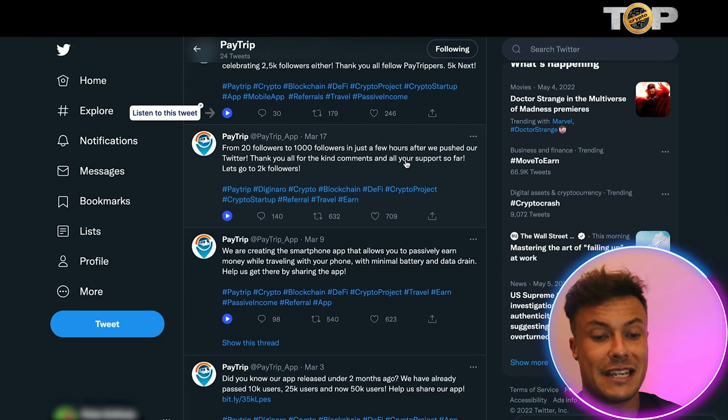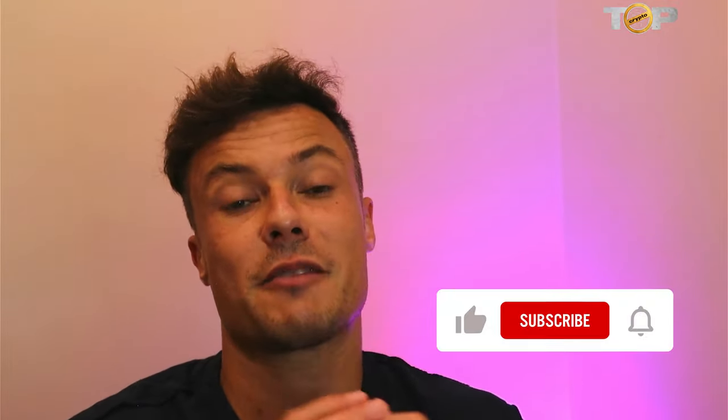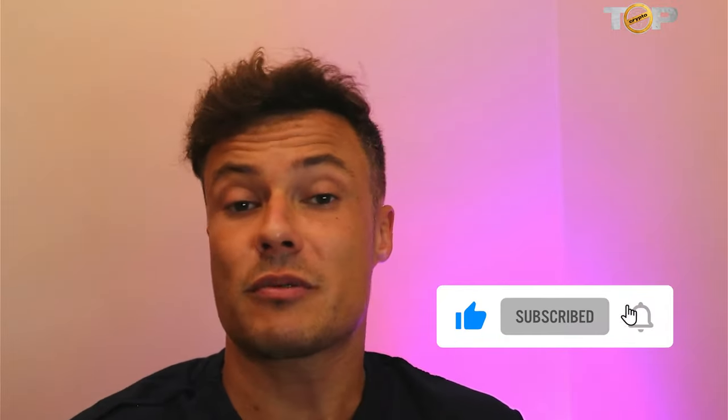Just to recap: PayTrip is an app you can download for free and start earning rewards right now. It rewards you for traveling to different areas — whether in your own town or abroad. You can get involved in airdrop competitions, being in different places to open airdrops and potentially earn massive rewards of up to a hundred thousand dollars worth of cryptocurrency. All the links are down in the description below. If you got value out of today's video, smash the like button, and if you're new to crypto or the channel, subscribe to Top Crypto to learn about the latest crypto launches, NFTs, the metaverse, and more.